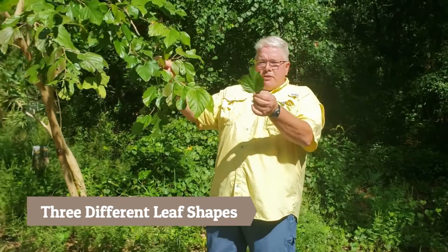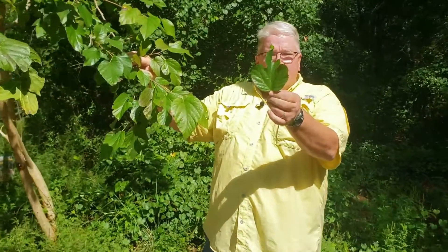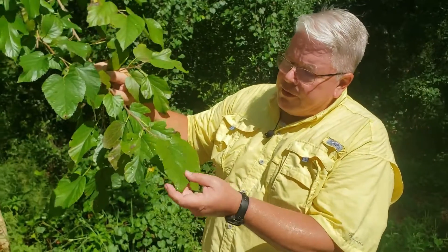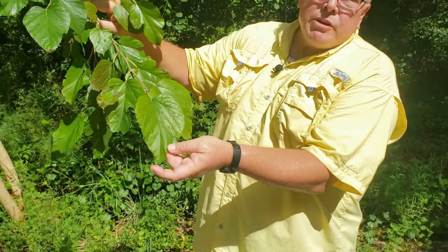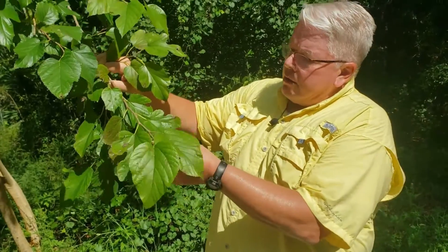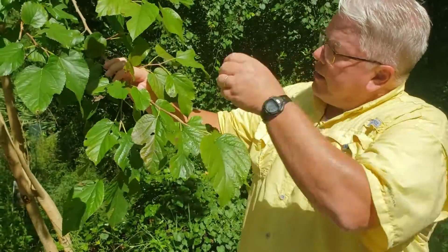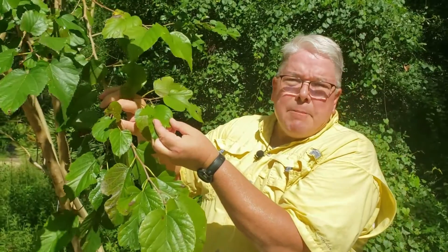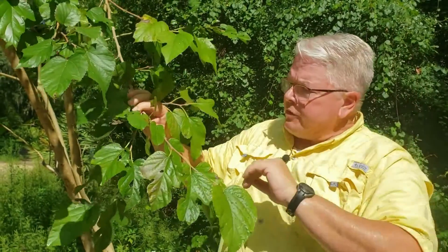So this came off this tree and if you notice it has three lobes. And then you can have a leaf that looks like this with just one lobe. And then you might be able to find a leaf like this one that looks like a mitten — it's just got a hand and a little bit of a thumb off to the side.